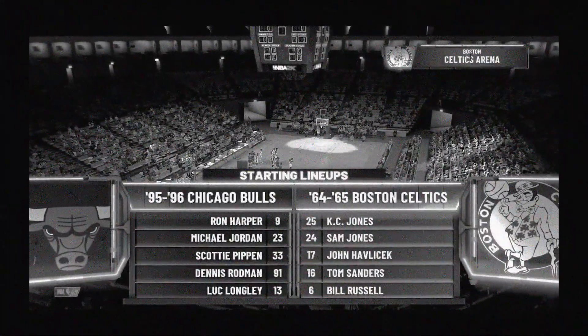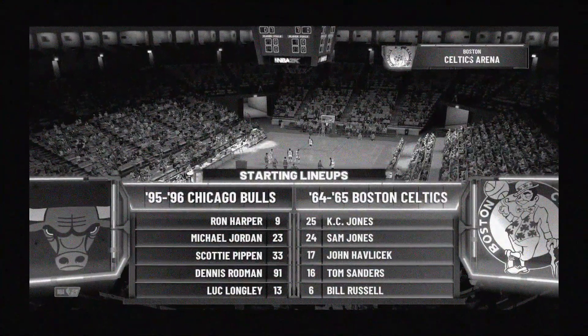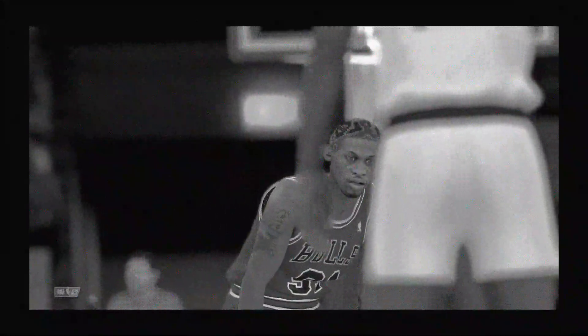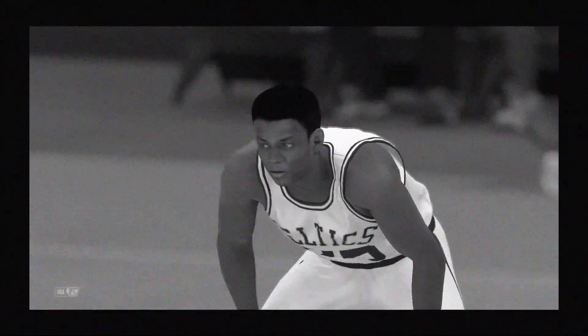It's Thursday night, and it's the NBA here on 2K Sports. Kevin Harlan here along with analyst Greg Anthony and Steve Smith. We'll be hearing from DA along the sideline all game long. It's the Chicago Bulls taking on the Boston Celtics.